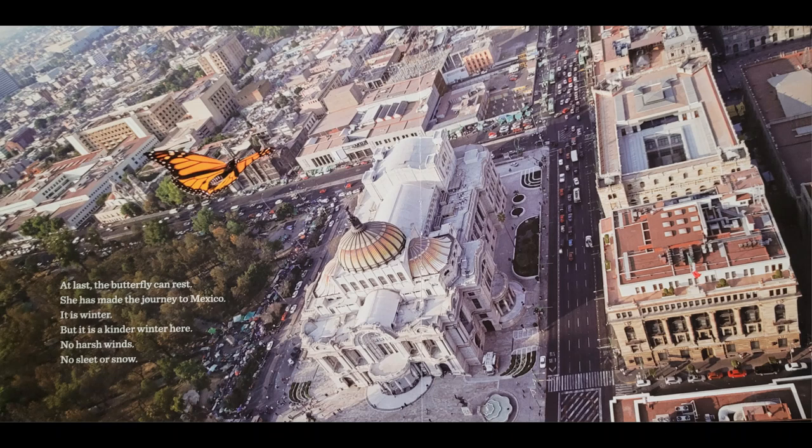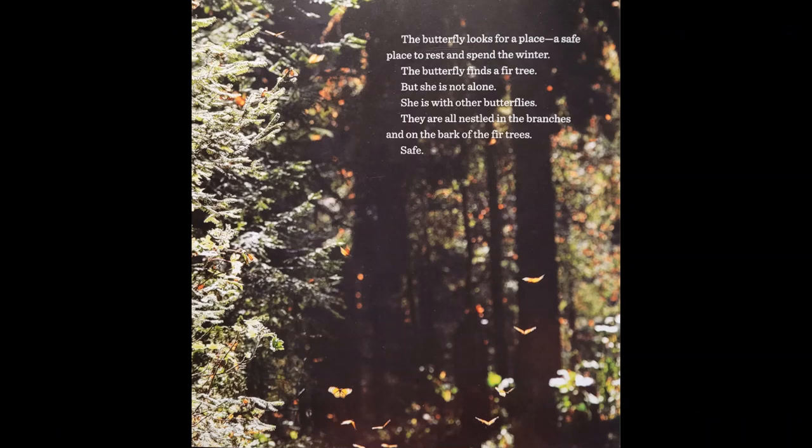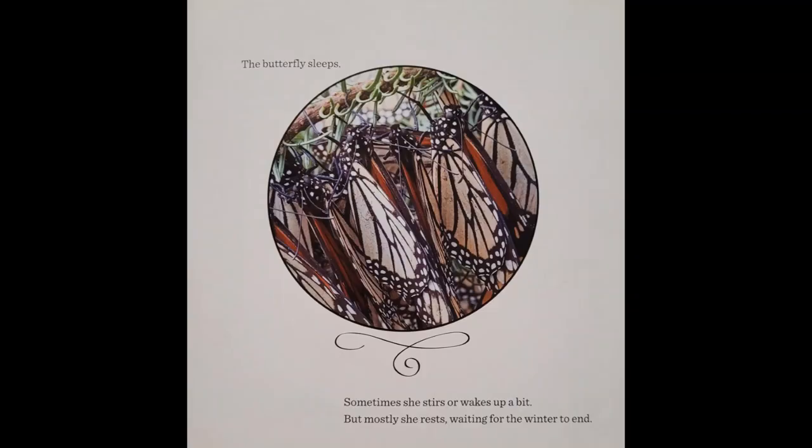But it is a kinder winter here. No harsh winds. No sleet or snow. The butterfly looks for a place. A safe place to rest and spend the winter. The butterfly finds a fir tree. She is with other butterflies, all nestled in the branches and on the bark of the fir trees. Safe. The butterfly sleeps. Sometimes she stirs or wakes up a bit, but mostly she rests, waiting for the winter to end.